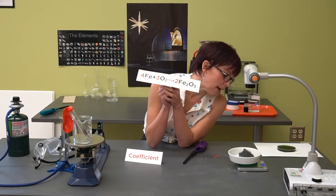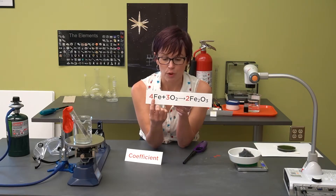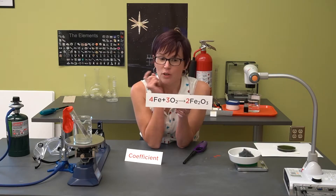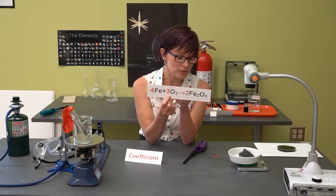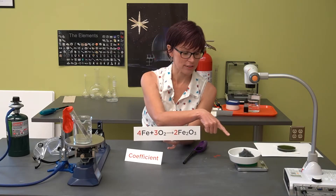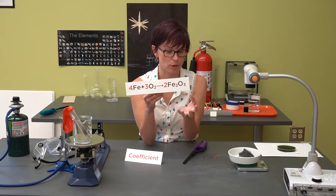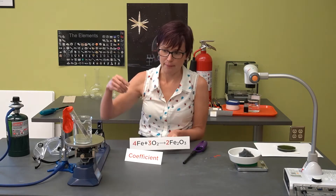Why did our mass increase? Which of these reactants do you think we failed to measure on our scale? Did we measure the iron? Yes. Did we measure the oxygen? No — and you would be right. Oxygen is a gas floating around in this room; I wasn't able to get it to sit on the scale. So we weren't taking the oxygen into account, but once it reacted and bonded to the iron, we were able to measure that total mass at the end.